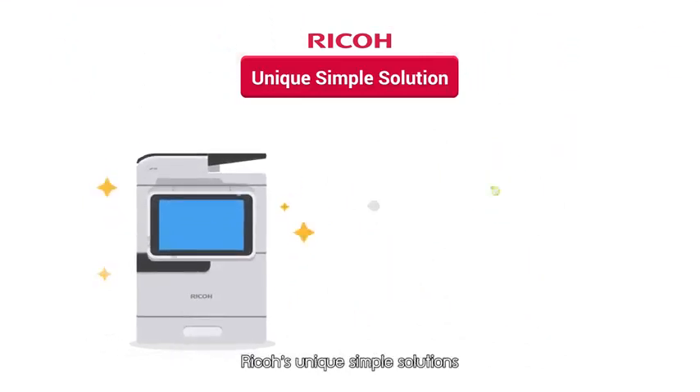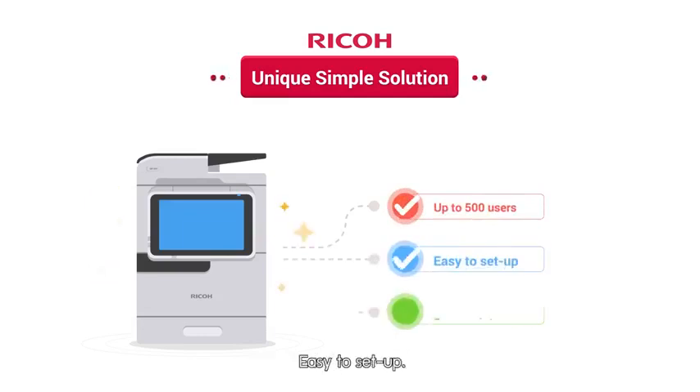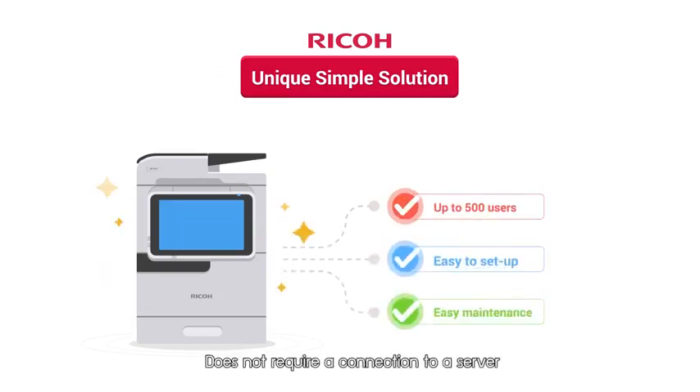Ricoh's unique simple solutions can support up to 500 users. Easy to set up, it does not require a connection to a server.